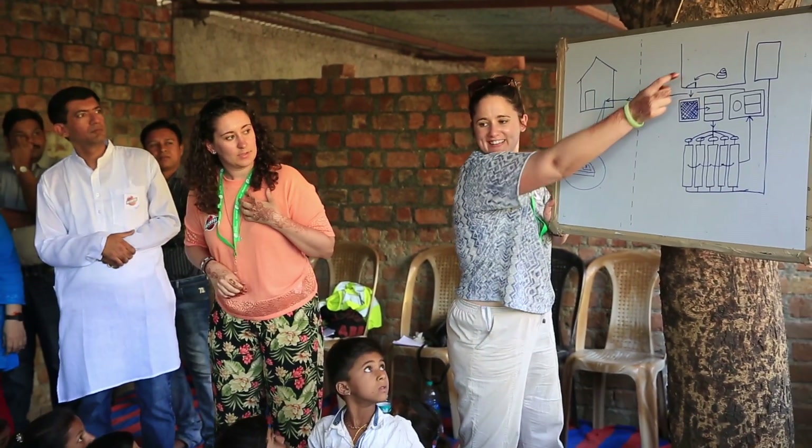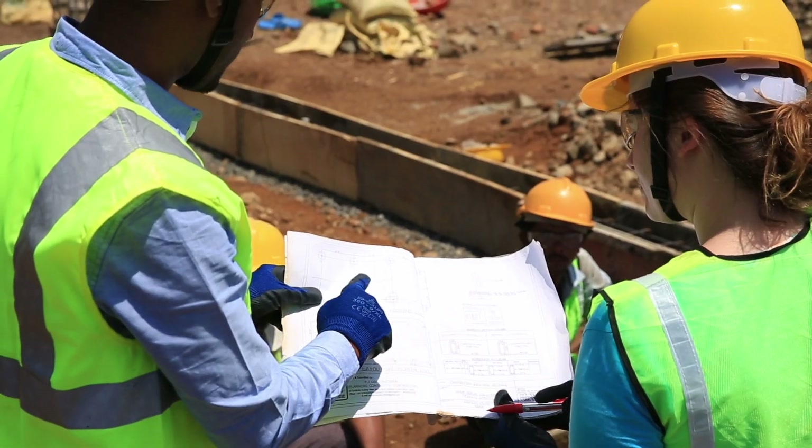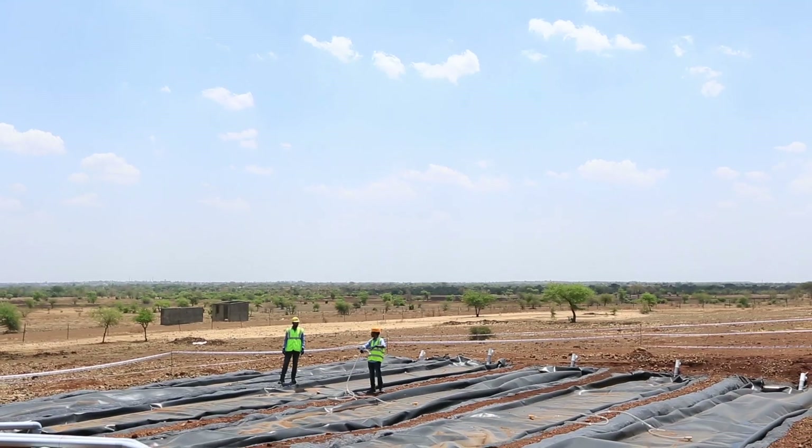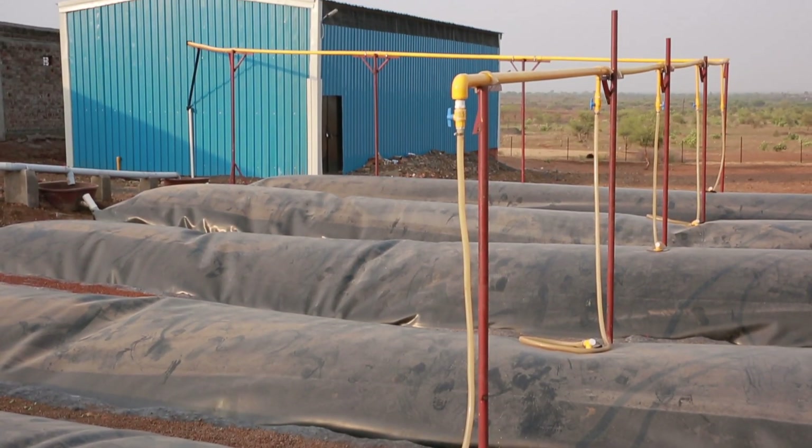The EWB Chippia Biogas project consists of a biogas plant by the cow shelter which will collect the cow manure produced by the cows in the shed. It will process the cow manure to make biogas, which will then be distributed via a pipeline to the Chippia village.